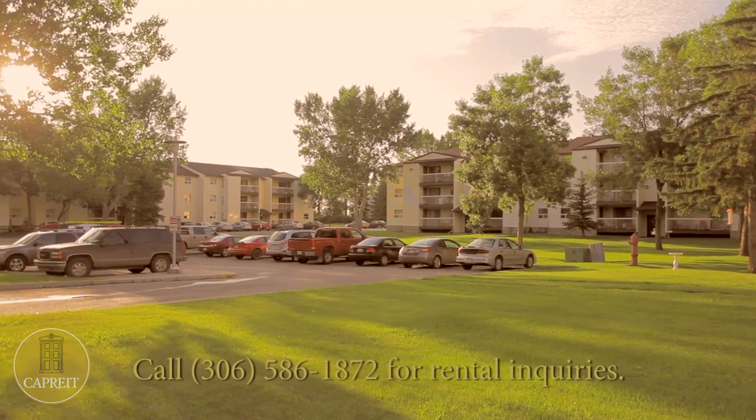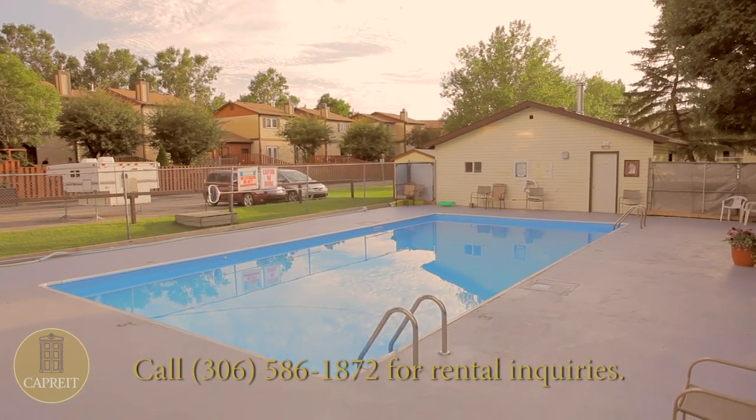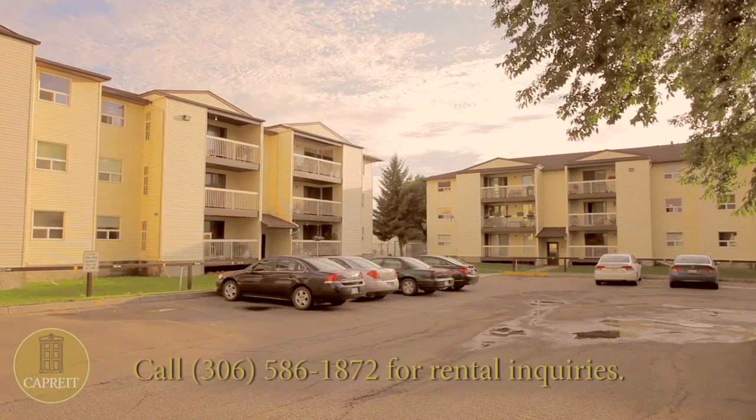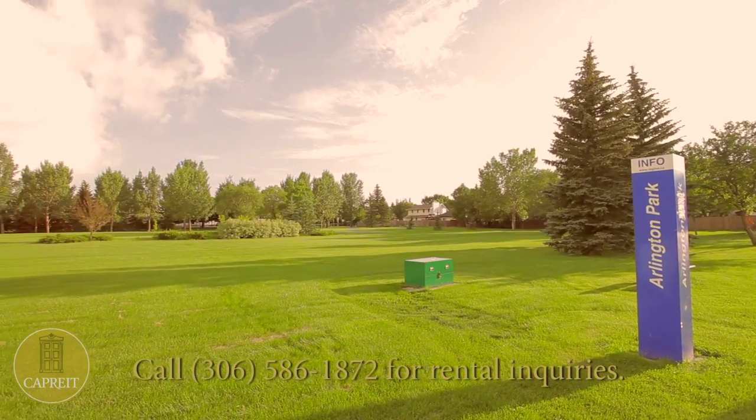With a pleasant and inviting layout, you'll find the courtyard, large decks, and outdoor pool too inviting to pass up. With on-site parking, storage, and large decks, you'll have everything you need here.